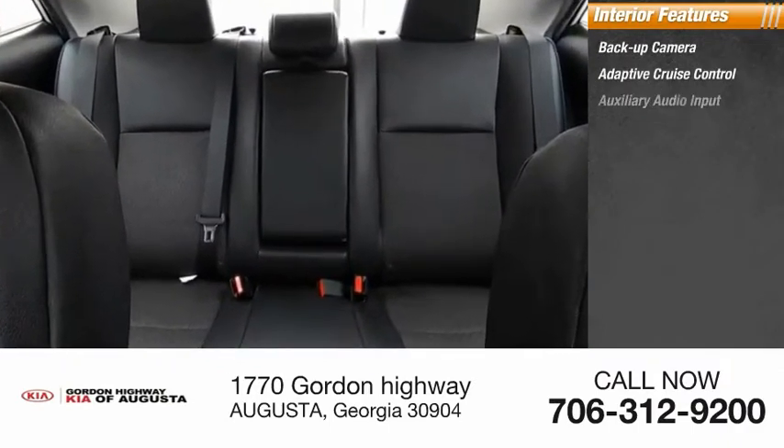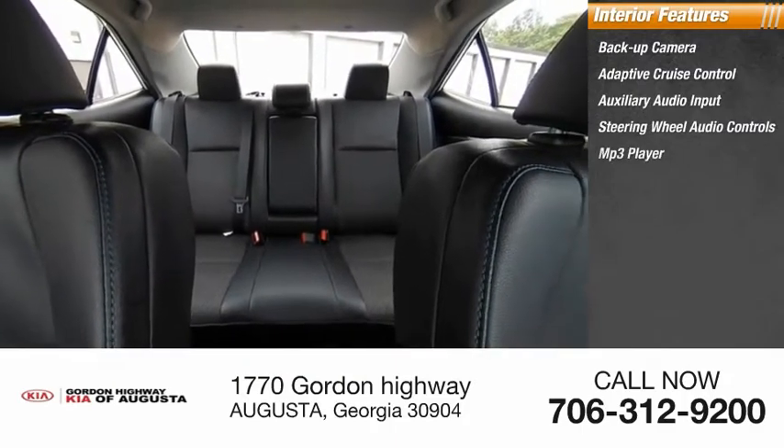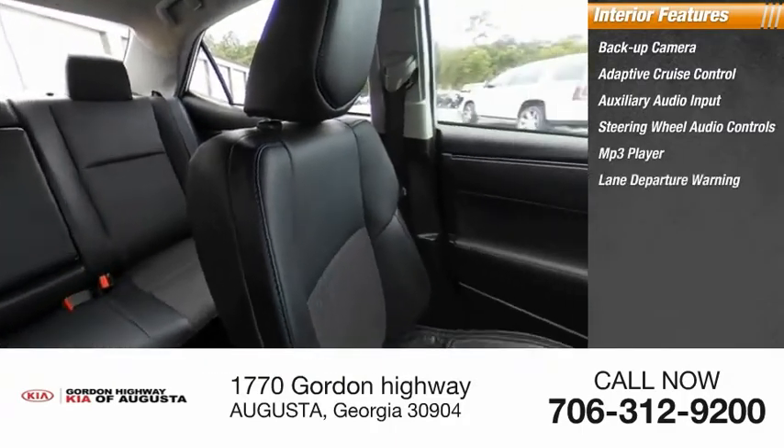Adaptive Cruise Control, Auxiliary Audio Input, Steering Wheel Audio Controls, MP3 Player, Lane Departure Warning, and Cruise Control.